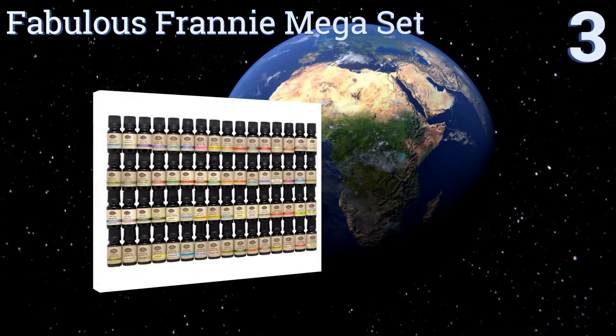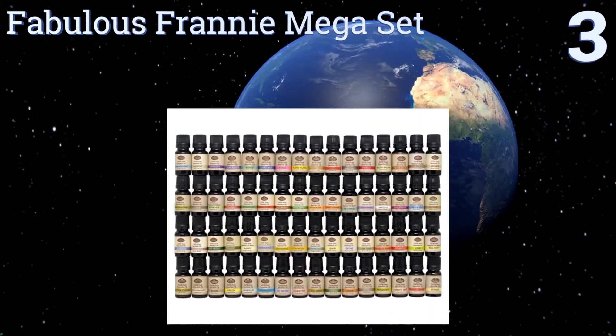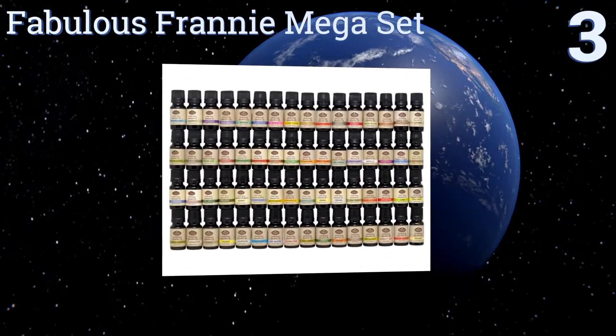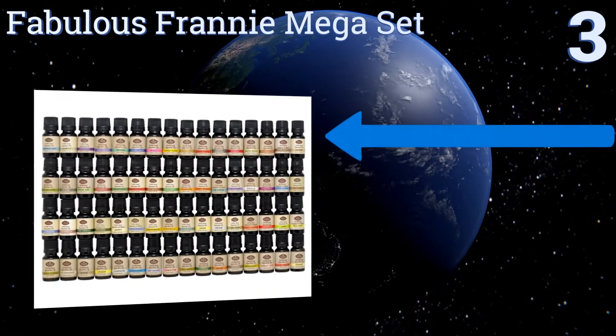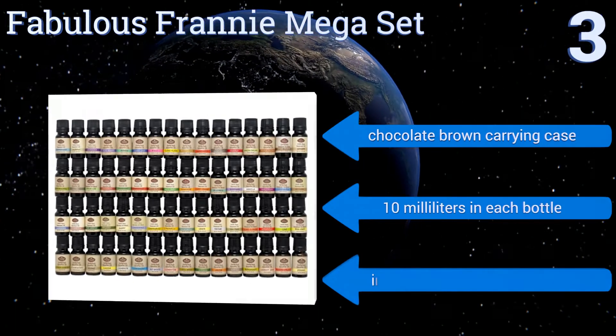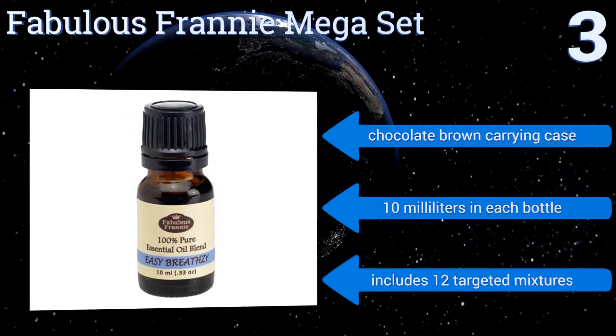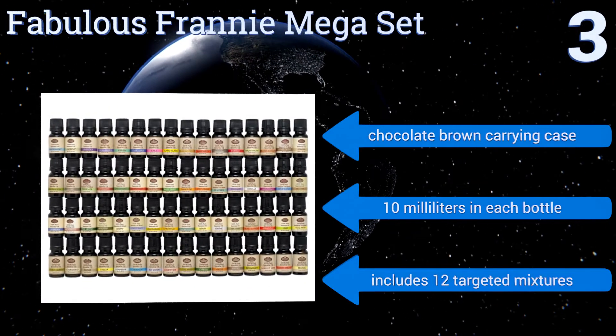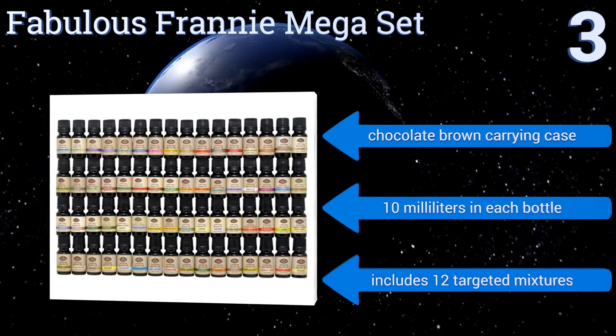Nearing the top of our list at number 3, if you're serious about aromatherapy and want to have a vast wealth of options to choose from, the fabulous Franny Mega Set is the perfect choice. Its scents come in beautiful and durable amber glass bottles with dropper caps for easy use. They all come in a chocolate brown carrying case, and you get 10 milliliters in each bottle. The set includes 12 targeted mixtures.